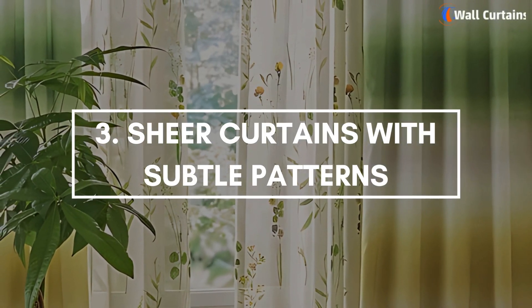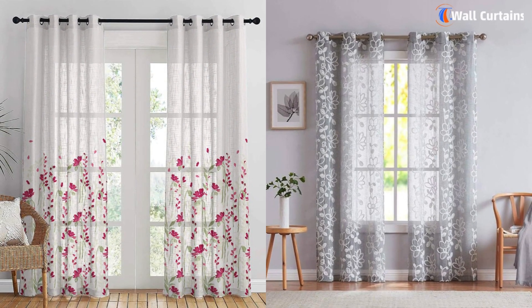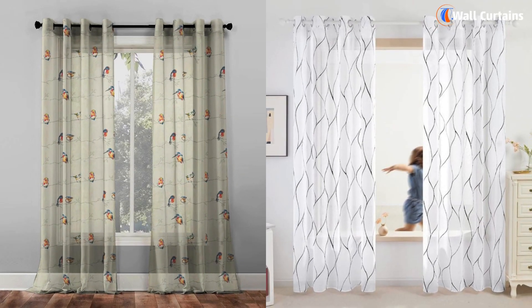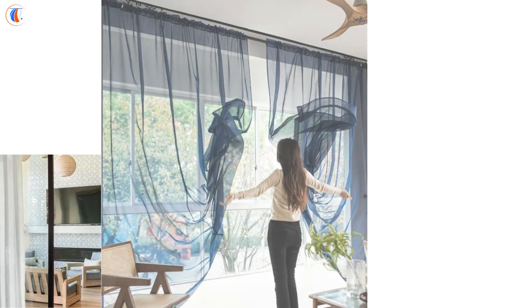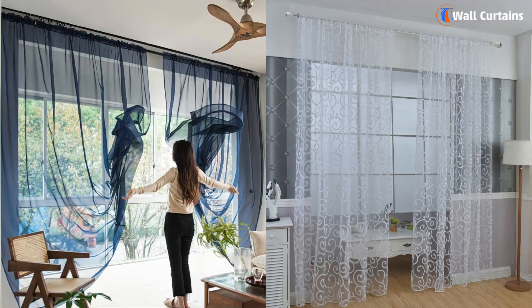Number 3: Sheer Curtains with Subtle Patterns. For a touch of personality, consider sheer curtains with subtle patterns. Think delicate florals, geometric designs, or abstract prints. These patterns can add interest without overwhelming the space. They're perfect for adding a bit of flair while maintaining a light and breezy feel.